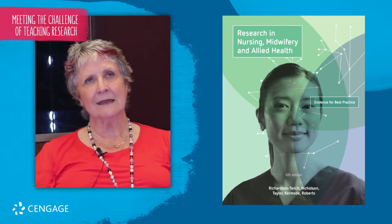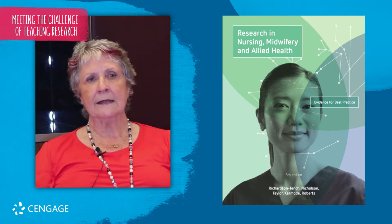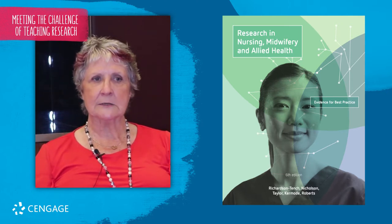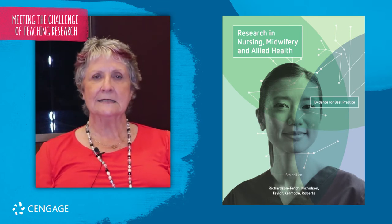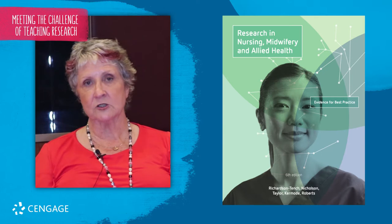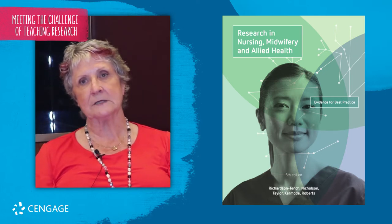It's a book that enhances student learning because so much of it is aimed at assisting the student to understand what it is we are trying to achieve within each chapter.